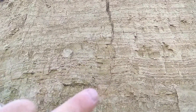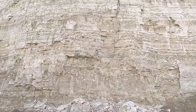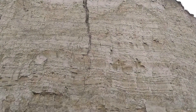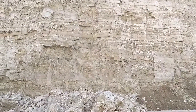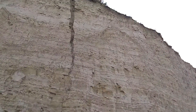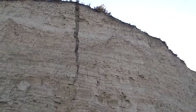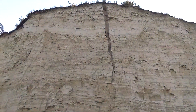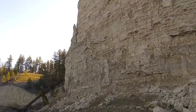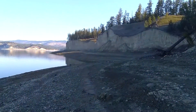It thins and then comes down here and actually continues right to the bottom of the exposure where it pinches out to zero. So 60 centimeters to zero over 20 meters — that's exactly the scale of dikes in Walla Walla Valley, all over Pasco Basin, Yakima Valley, Umatilla Basin. And they're filled with fairly coarse sand, so they're filled with what's available.